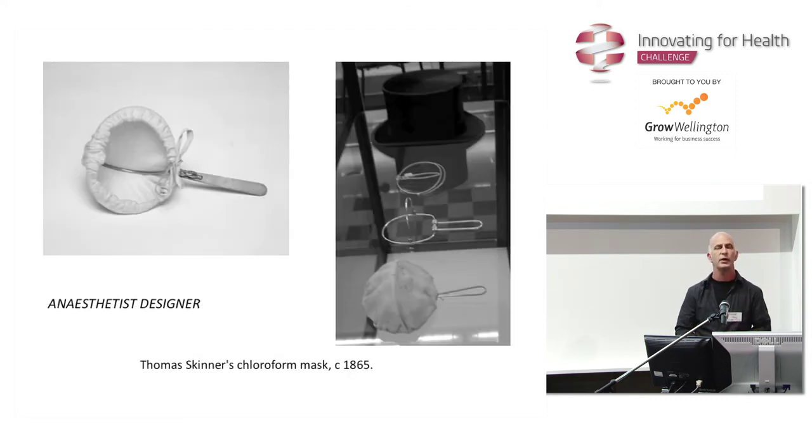Going along a little bit further, this notion of innovation and making comes from the user — in this case, the anaesthetist. This is from the 1860s. It's a little chloroform mask. What's really beautiful about this object is that it's a piece of fabric, a folded piece of wire with a little handle on it. That piece of design not only accounts for the task but the activity: the handle folds up, the fabric folds down, he pops it under his top hat, jumps on his horse, rides off to his client. This is before hospitals. That's design from the user embodied in an object for the complete activity.